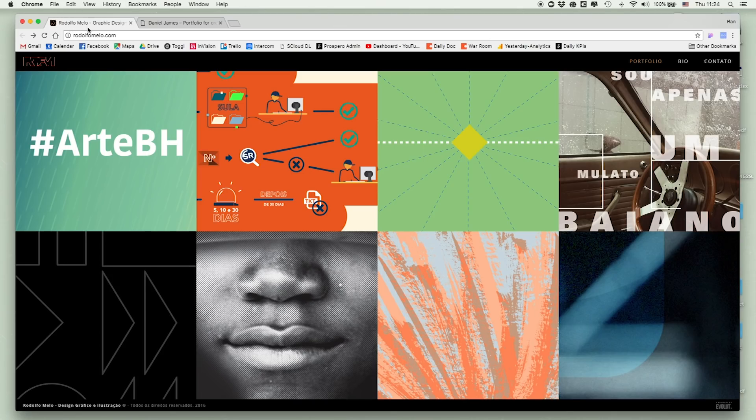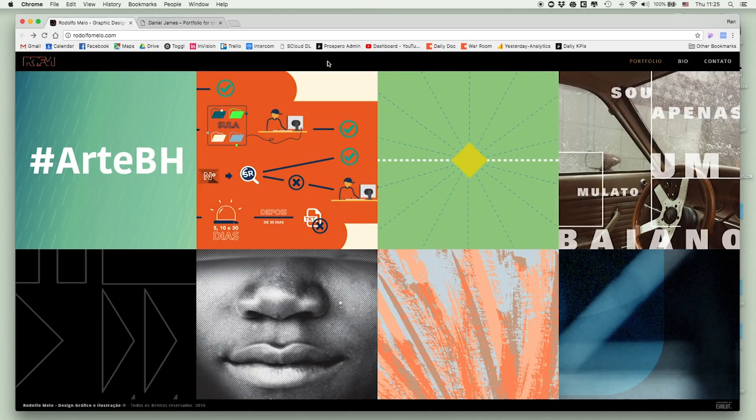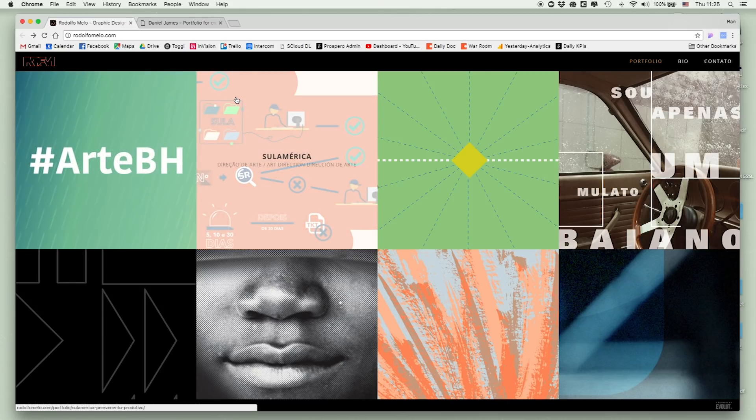The first portfolio is by Rodolfo Mello, a Brazilian designer currently living in Mexico City. This is the front page — no scroll, just four works visible. Looking at this, I have a problem: I don't know where I'm at. I can see the letters RFM, but I'm not sure who this is — is this an agency, a freelancer? What is he good at? Is he a designer, an interaction designer? It's hard to tell.